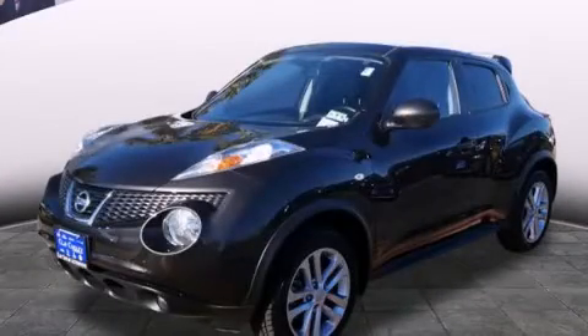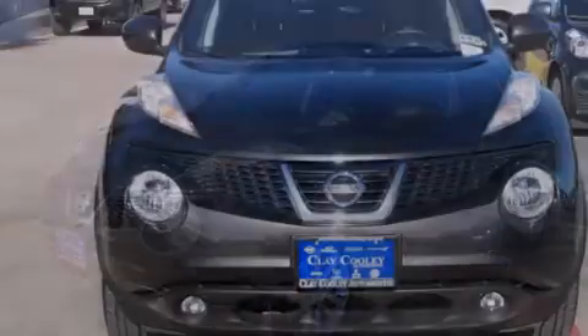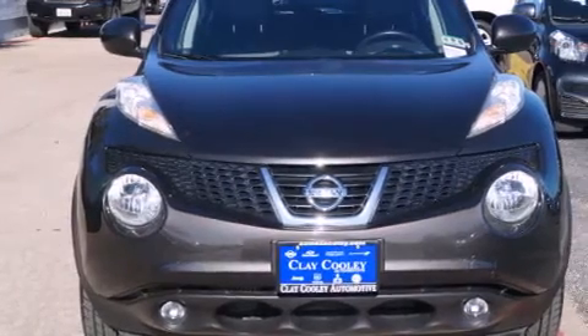This is a 2012 Nissan Juke. It has a 1.6-liter four-cylinder engine, an automatic transmission, and all-wheel drive.